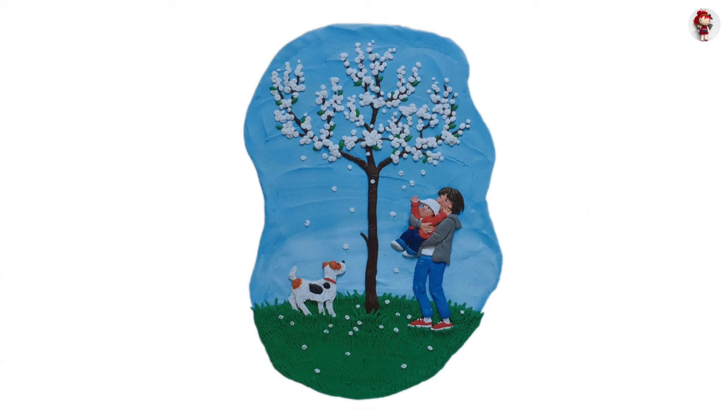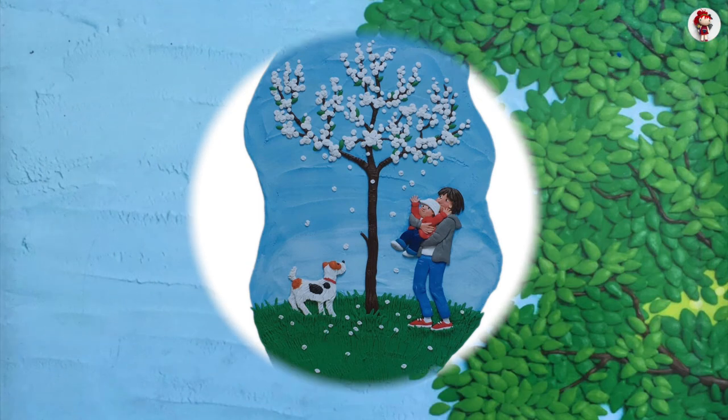Picture a tree. What do you see? The end.